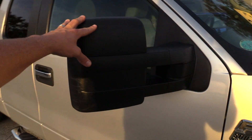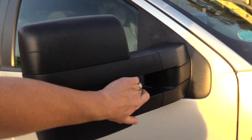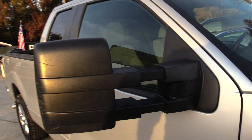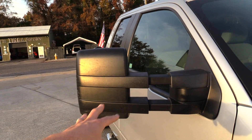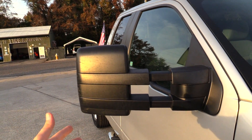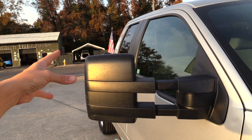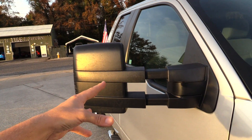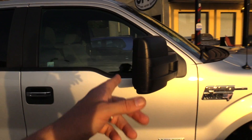Now, the mirrors are kind of unique. Let me show you — they extend out. You might ask what that's for if you're not a truck person. Well, that's so if you have a fifth wheel or a trailer on the back, you can see a little bit better and farther back. That's my opinion — let me know in the comments if you think that's actually accurate.